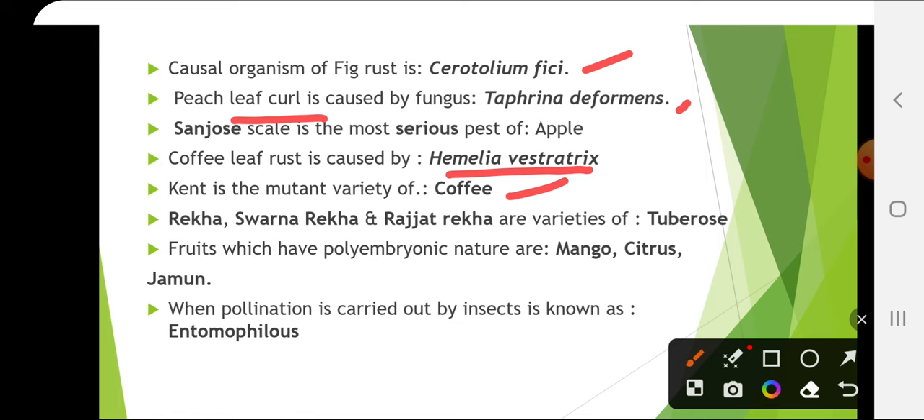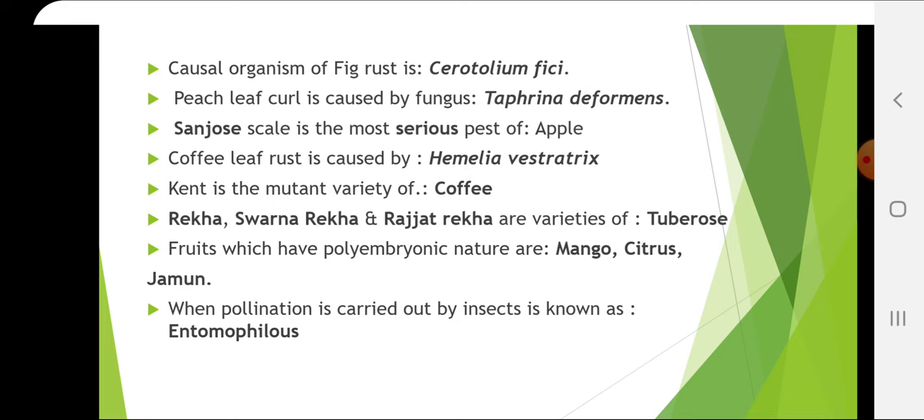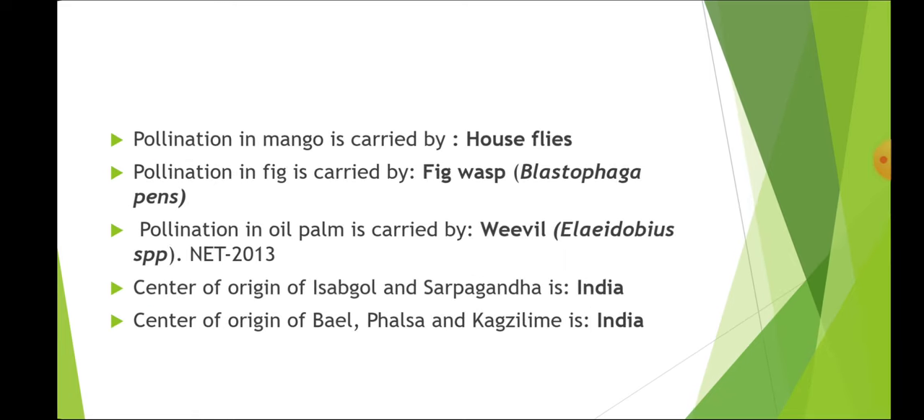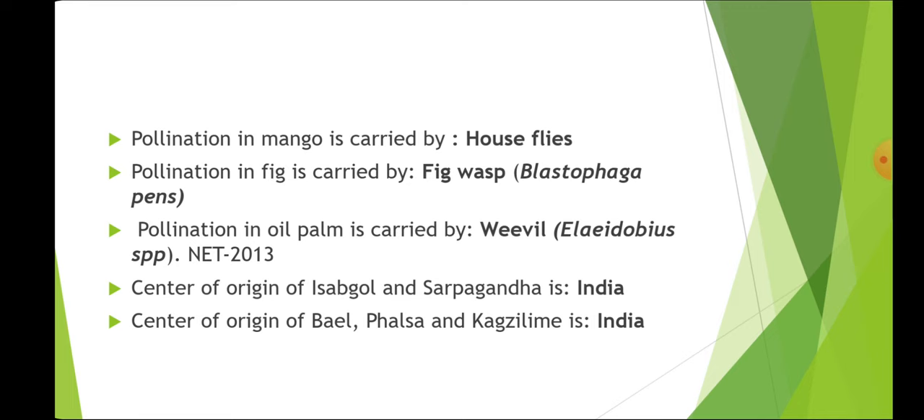Fruits which have polyembryonic nature are mango, citrus and jamun. When pollination is carried out by insects it is known as entomophilous, by wind it is anemophilous, by water it is hydrophilous, and by bats it is chiropterophilous. Pollination in mango is carried by house flies. Pollination in fig is carried by fig wasp, Blastophaga psenes. Pollination in oil palm is carried by weevil, Elaeidobius species.